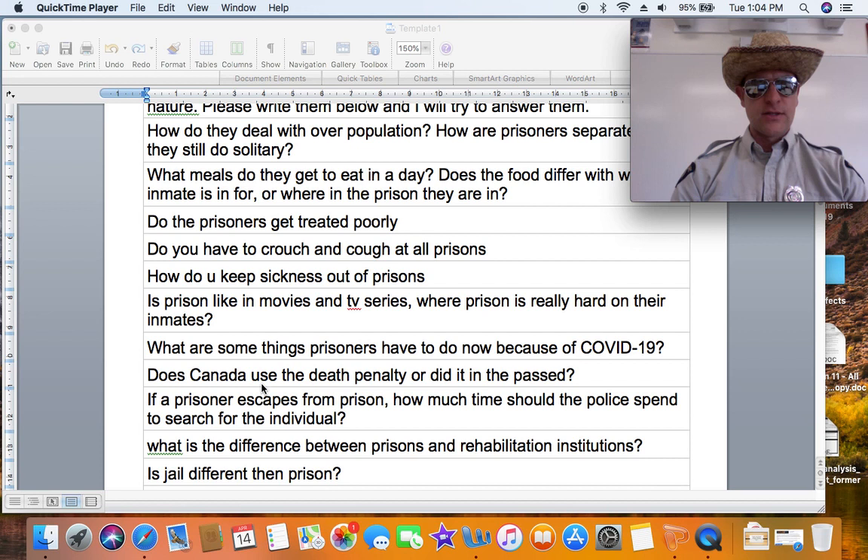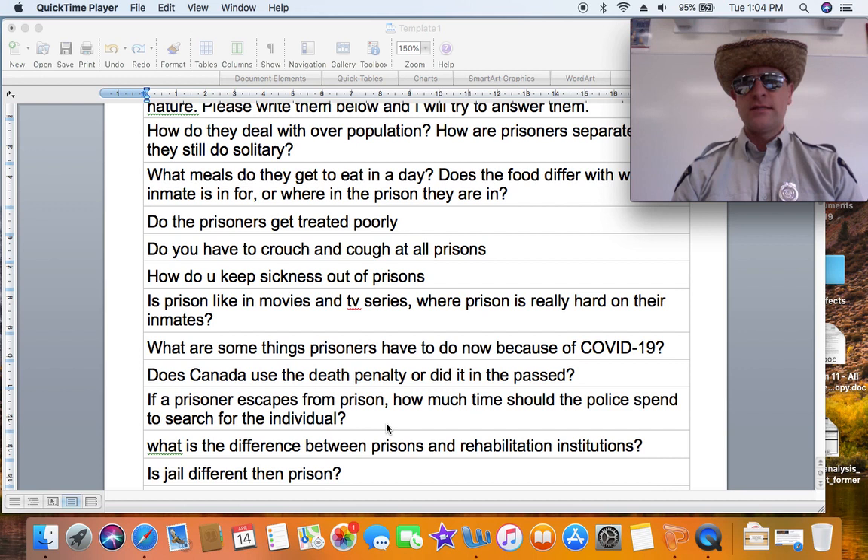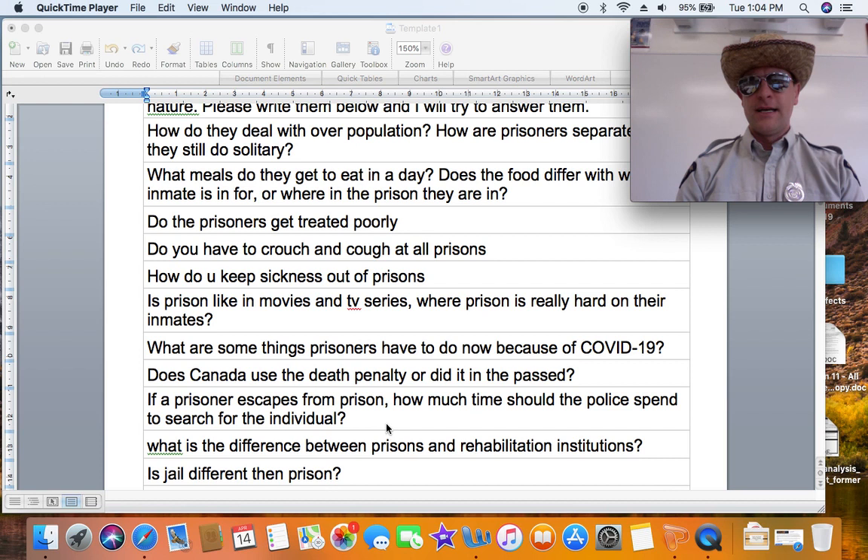If a prisoner escapes from prison, how much time should the police spend looking? What's released is called a Canada-wide warrant, and every police force in Canada is on the lookout for that individual. In every traffic stop or interaction Canada-wide, they're looking for that individual and will continue to look until that person shows up dead or gets arrested again. There was a guy recently in Penticton who had fled from the east coast — somewhere in New Brunswick — and he was out here for 14 years before police finally caught him and sent him back to deal with a sex assault charge.